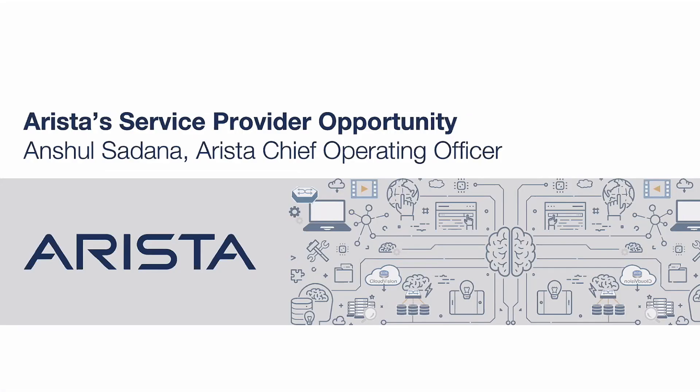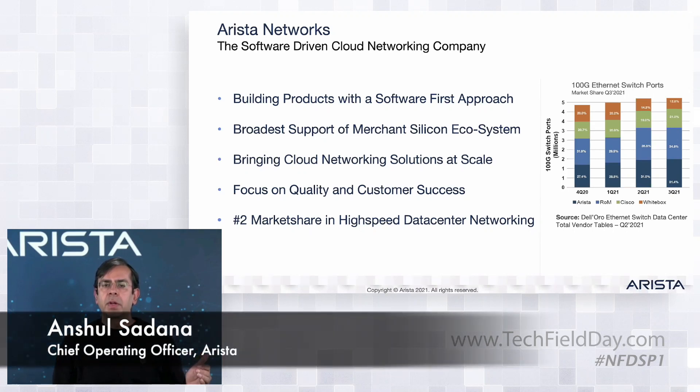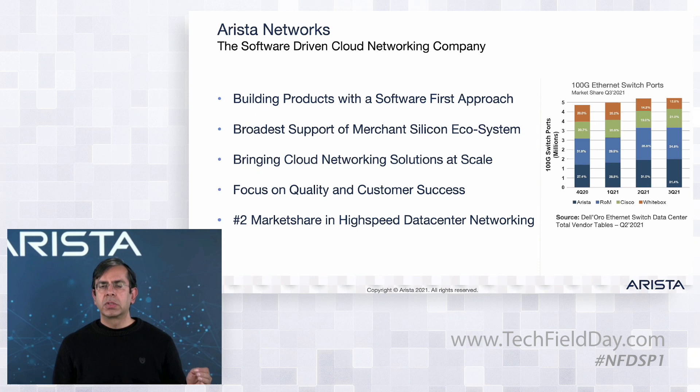When you look at where we are today, we started with data centers and built a company that's software-first. Everything we've done has been focused on quality, architecture, and scale. We've been shipping products for over a decade now. We have the broadest support for merchant silicon and cloud networking solutions deployed at scale, both in switching and routing use cases. Today we have the number two market share in high-speed data center networking. In 100 gig ethernet specifically, we already hold the number one market share and it's growing.